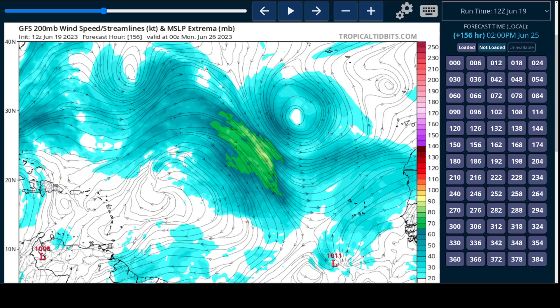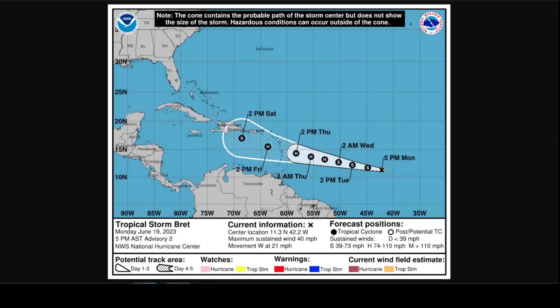Here's the National Hurricane Center forecast — this is their second official advisory of the day, showing Brett strengthening over the next few days as it approaches the islands. The NHC does show intensification into a hurricane, and this possibility certainly cannot be discounted.